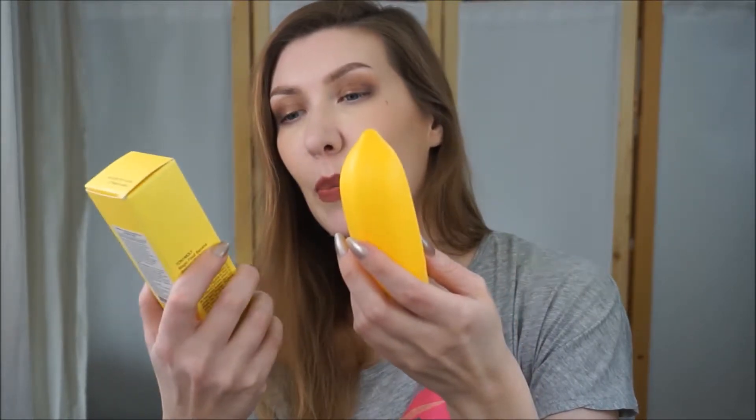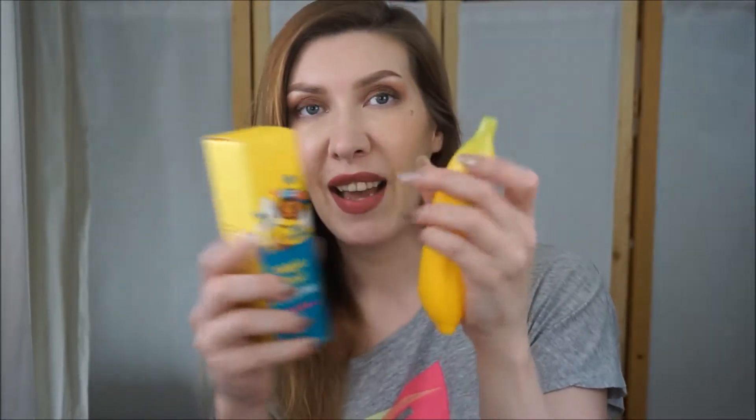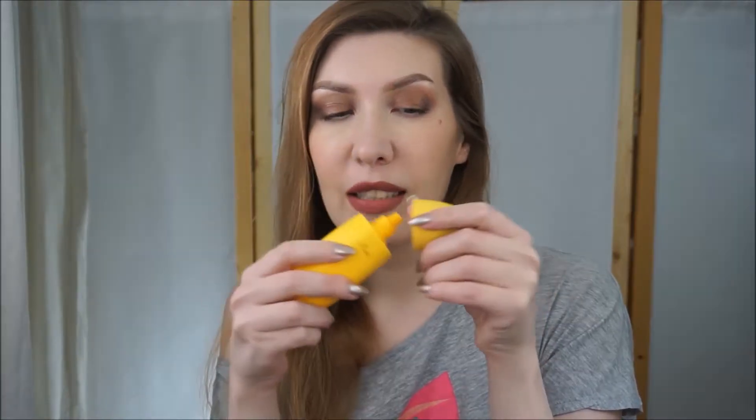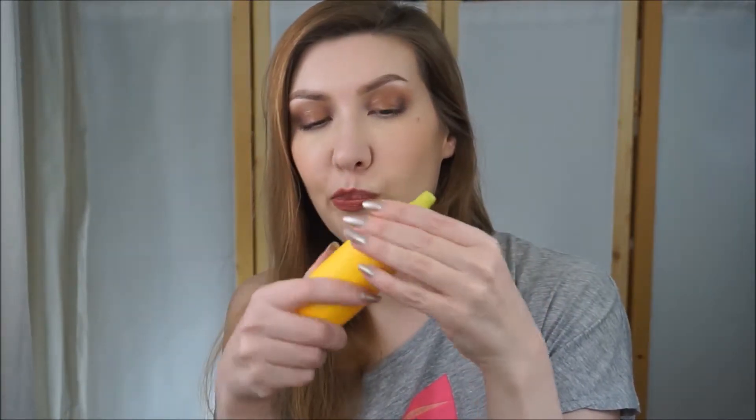The next item is a sleeping mask I finally finished. It's the Tony Moly Magic Food Banana Mask. Very cute packaging - it looks like a banana. It's very soft and pleasant to touch and smells like artificial banana, not real banana, but it can be nice in the evening.